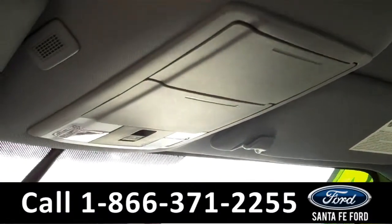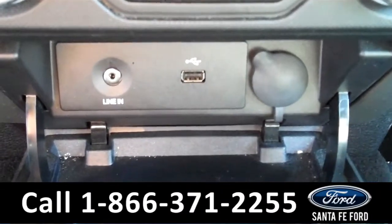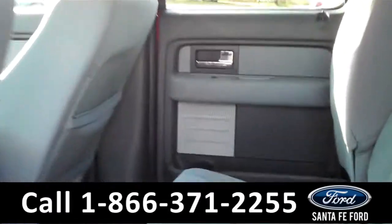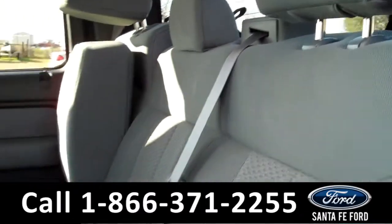The seats are cloth. There is plenty of storage with the overhead consoles and the center console. It is equipped with SYNC by Microsoft Technology, which includes an auxiliary port, a USB port, and a power outlet. Lastly, we'll take a quick look at the second row, which can also be folded up for storage purposes.